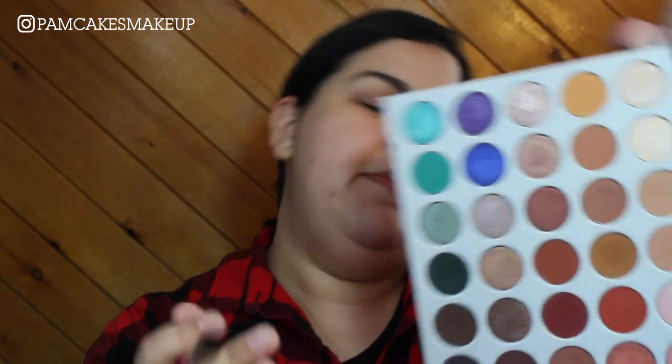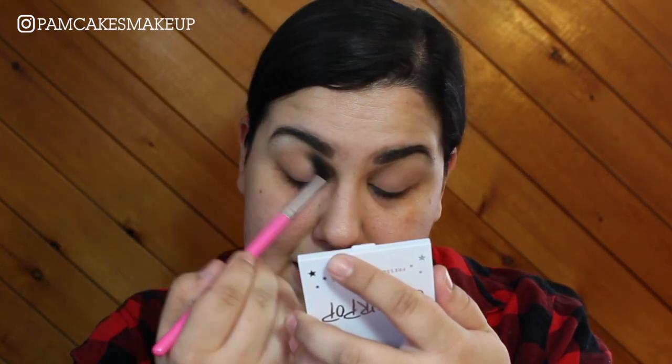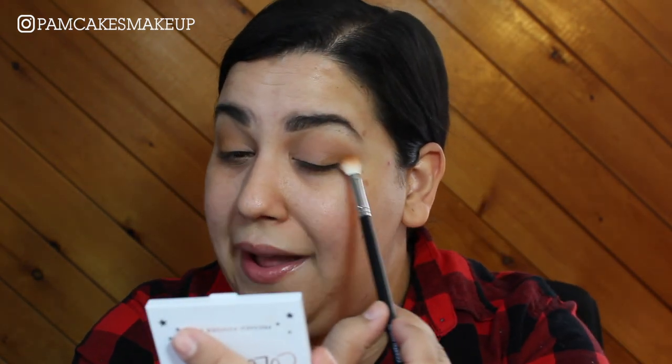Going into the Jaclyn Hill palette now — the first shade I'm going to use is Silk Cream. I'll put that on a fluffy brush into my crease. I remember one year — the year before my little sister was born, so I must have been about 19. I have a really little sister, she's like 10 years old and I'm 29.